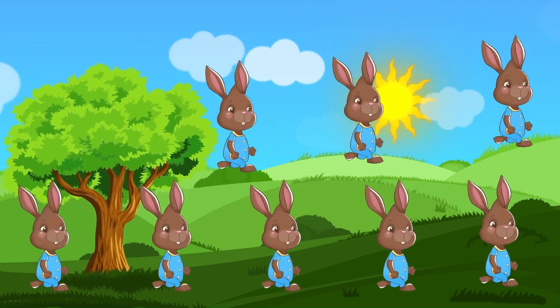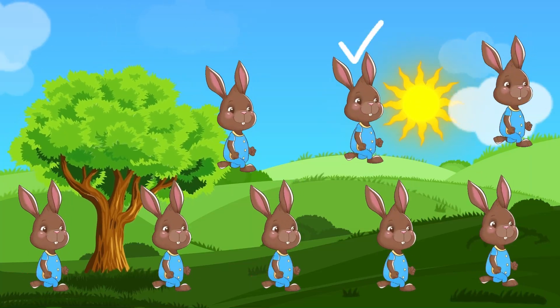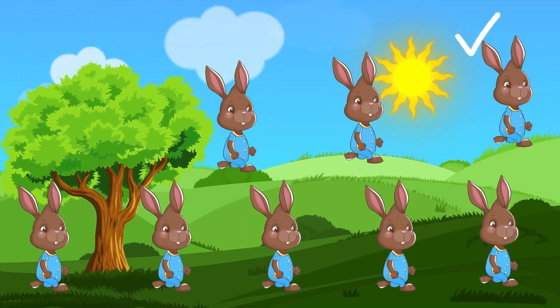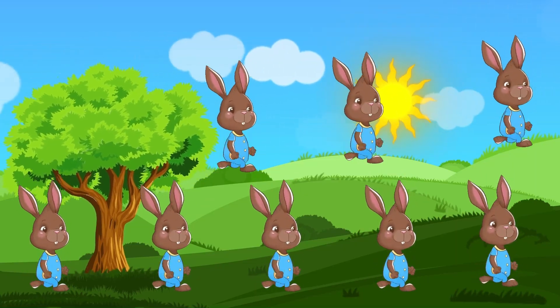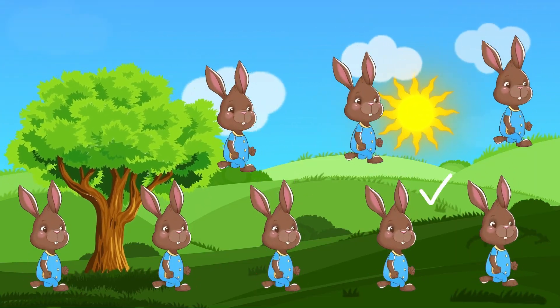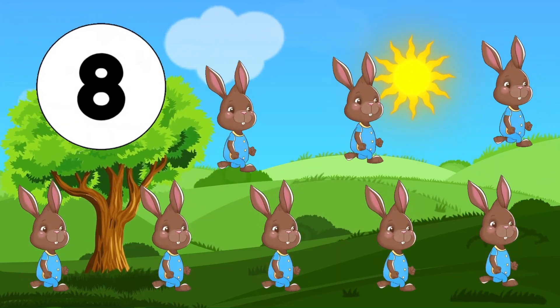Number 8. Look at those eight hopping bunnies. 1, 2, 3, 4, 5, 6, 7, 8. They're having so much fun.